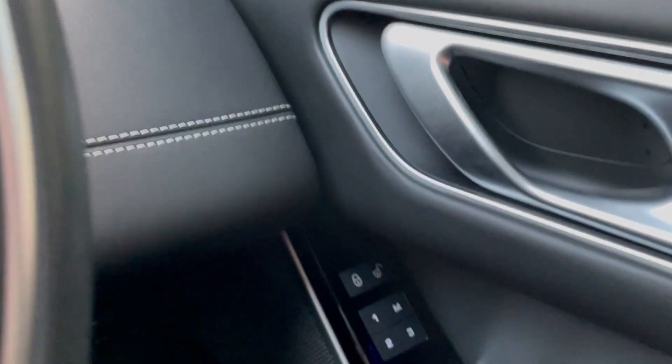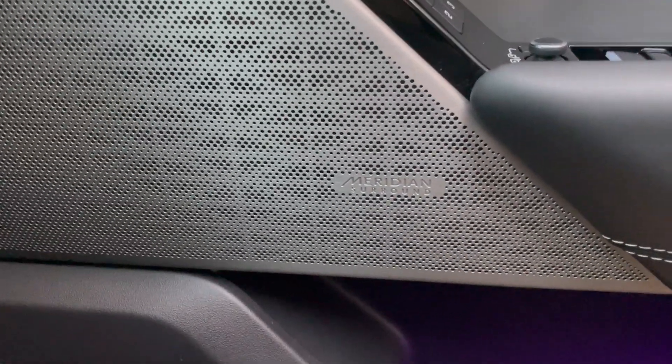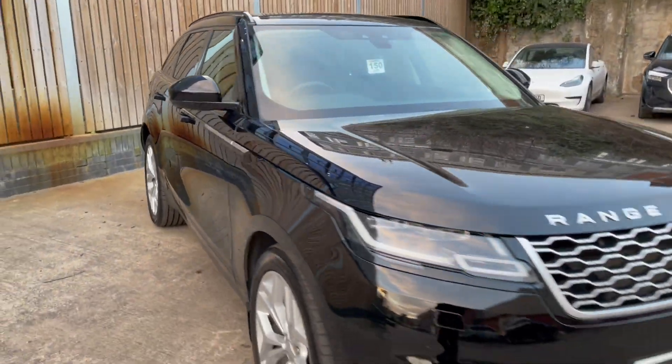Very consumer friendly, and to finish this one off, you have the upgraded Meridian surround sound as well. This particular model also has Apple and Android CarPlay.